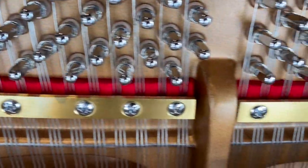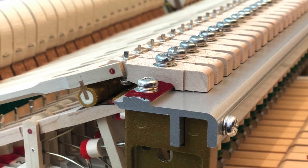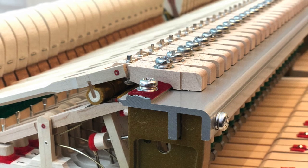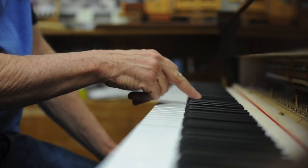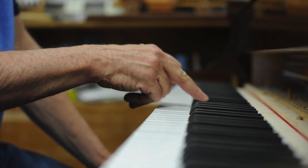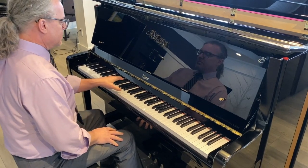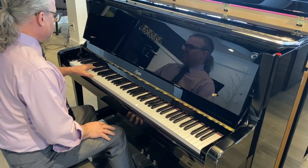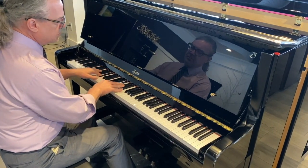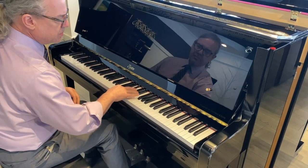At Piano Center Edmonton, we understand the importance of dealer preparation in delivering a piano that surpasses expectations. It is a testament to our dedication to providing our customers with the finest instruments and the ultimate musical experience. We take pride in preparing each piano with meticulous care, ensuring that our customers can enjoy the full potential of their instrument for years to come. Experience the difference that dealer preparation can make and discover the true musical potential of your piano from the very first moment you receive it.